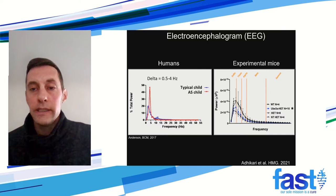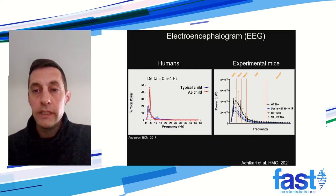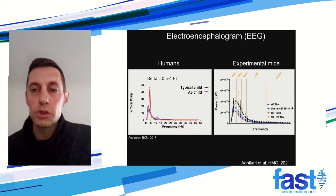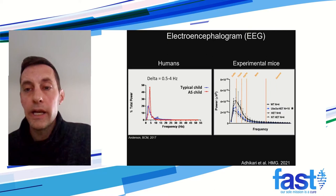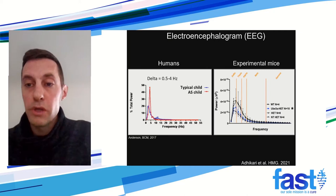We next looked at EEG in our transplanted mice. On the left, it shows a delta spike in Angelman syndrome patients in humans, which is also seen in the UBE3A-deficient mouse model. In the right panel showing the mice, the two high peaks are our control mice — the vehicle control and UBE3A-deficient mice. The blue line is our mice that got our vector-transduced cells, and the bottom line is wild type. We do see a reversion of this delta spike back down closer to wild type. We didn't see a complete reversion, but seeing a decrease in the delta spike was definitely promising.